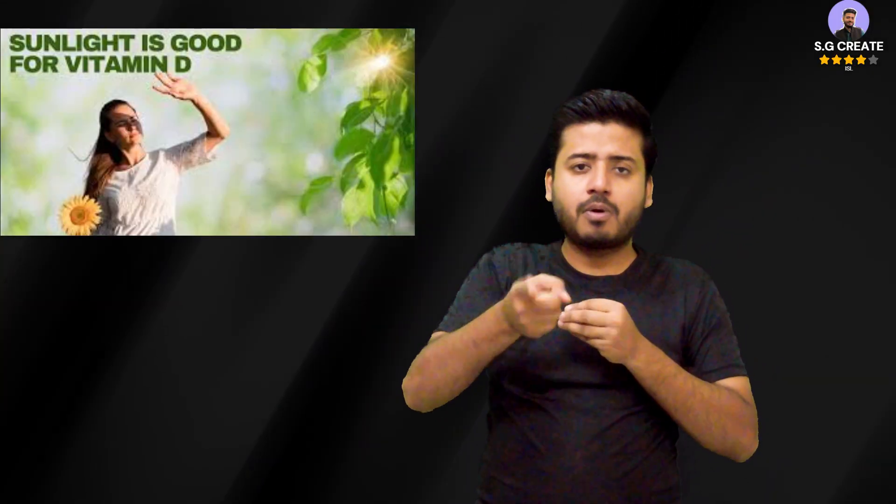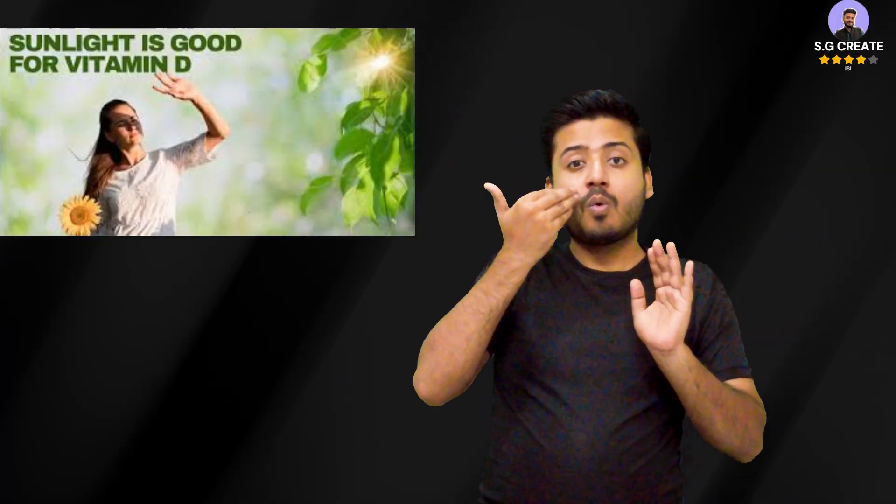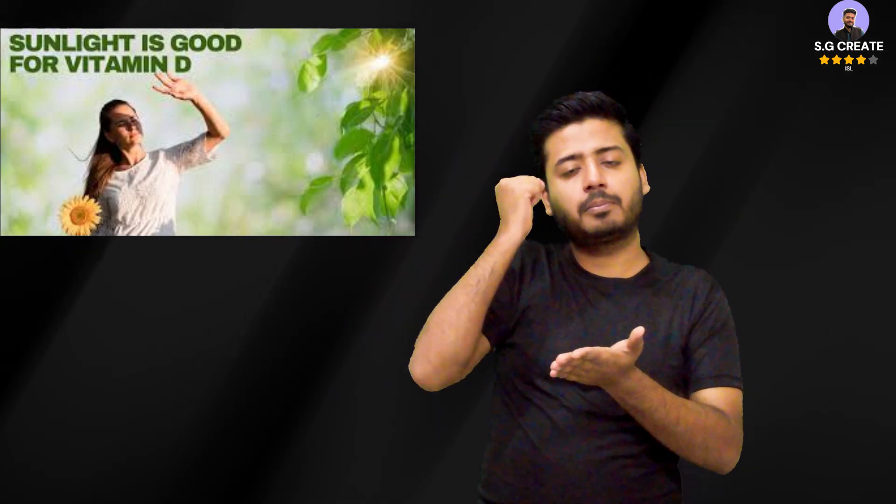How sunlight makes bones strong: when your skin is exposed to ultraviolet B (UVB) radiation from the sun, it converts a cholesterol derivative in your skin into the active form of vitamin D.